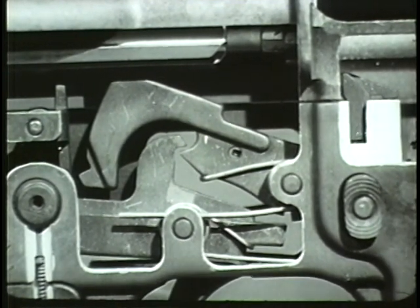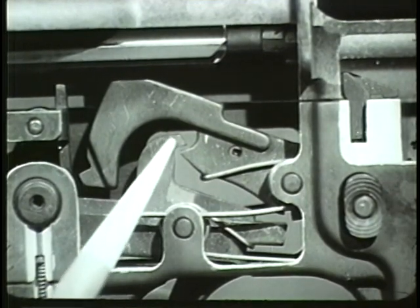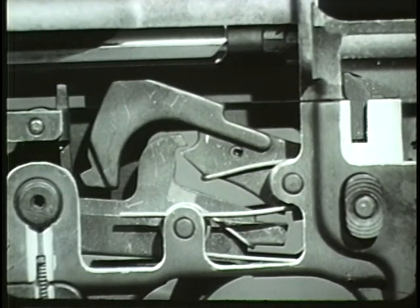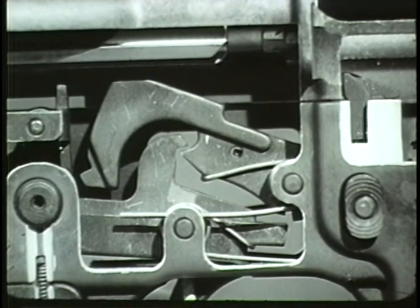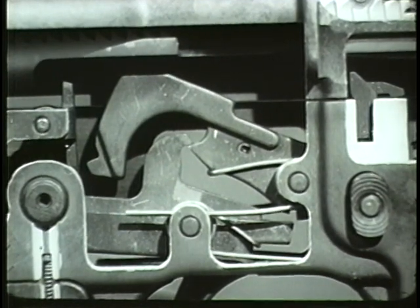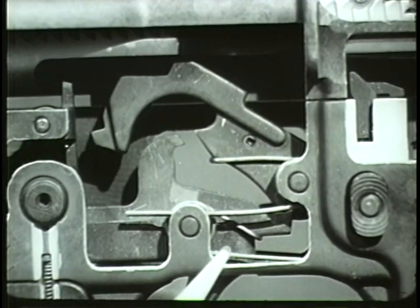The lower hook of the hammer is engaged with the disconnect. When the trigger is released, the hammer slips from the disconnect and is caught by the nose of the trigger. The weapon is cocked.